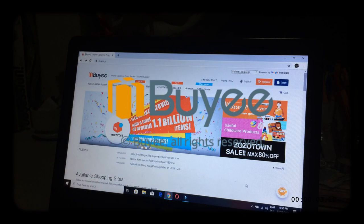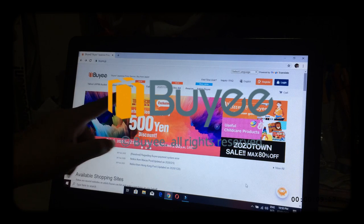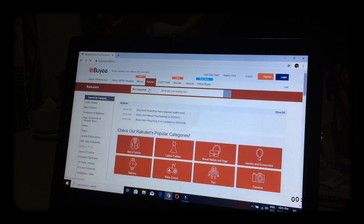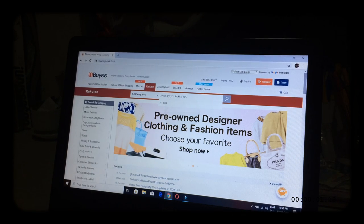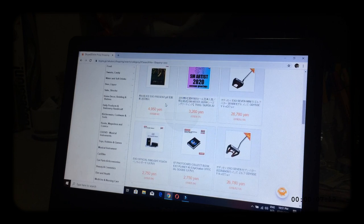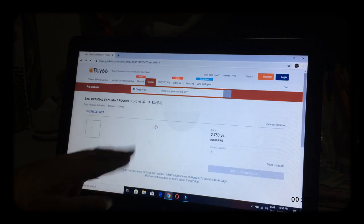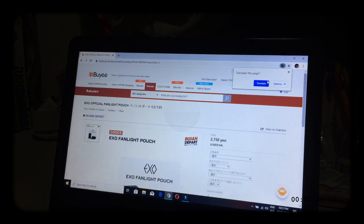Buyee is actually a Japanese proxy service wherein, within Buyee, there are a lot of other shops. For me, I prefer Rakuten. I actually bought things only from Rakuten so far, since they actually offer a lot of K-pop goods. And since I'm looking for brand new goods, you just click Rakuten and search for the items that you want. For me, I'm looking for EXO goods. And you can see there is a Translate Page option, so even if you can't understand Japanese, you can still order from it.